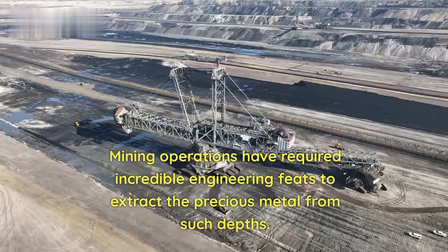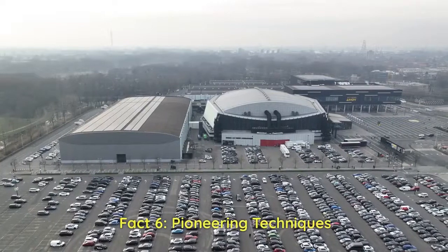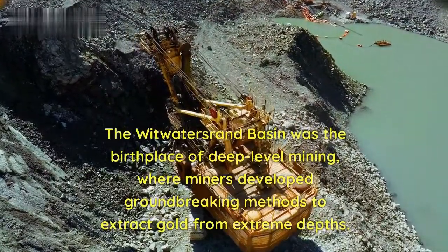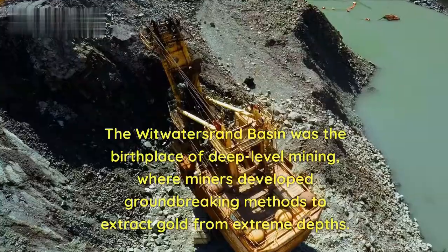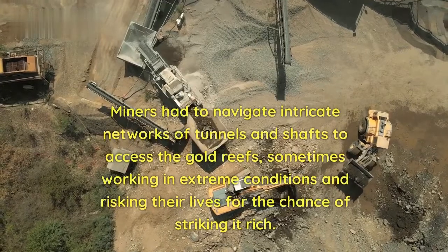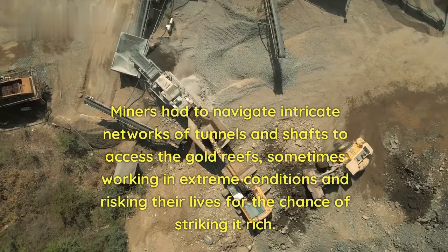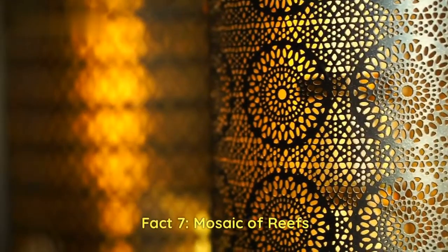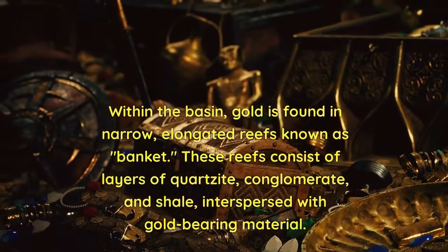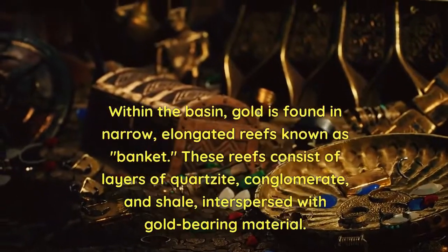Mining operations have required incredible engineering feats to extract precious metal from such depths. Fact 6 — Pioneering Techniques: The Witwatersrand Basin was the birthplace of deep-level mining, where groundbreaking methods were developed to extract gold from extreme depths. Miners navigated intricate networks of tunnels and shafts, sometimes working in extreme conditions and risking their lives for a chance of striking it rich. Fact 7 — Mosaic of Reefs: Within the basin, gold is found in narrow, elongated reefs known as Banket, consisting of layers of quartzite, conglomerate, and shale interspersed with gold-bearing material.